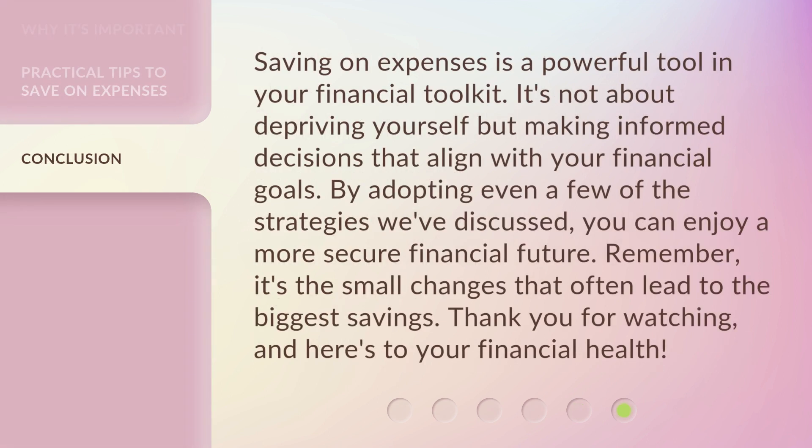Saving on expenses is a powerful tool in your financial toolkit. It's not about depriving yourself but making informed decisions that align with your financial goals. By adopting even a few of the strategies we've discussed, you can enjoy a more secure financial future. Remember, it's the small changes that often lead to the biggest savings. Thank you for watching, and here's to your financial health.